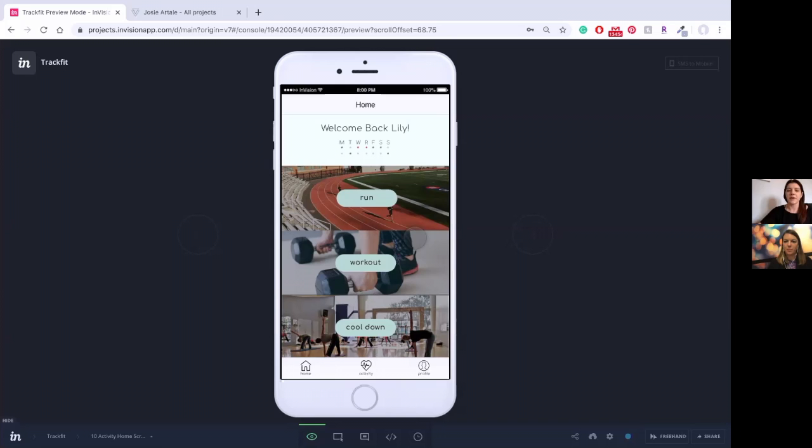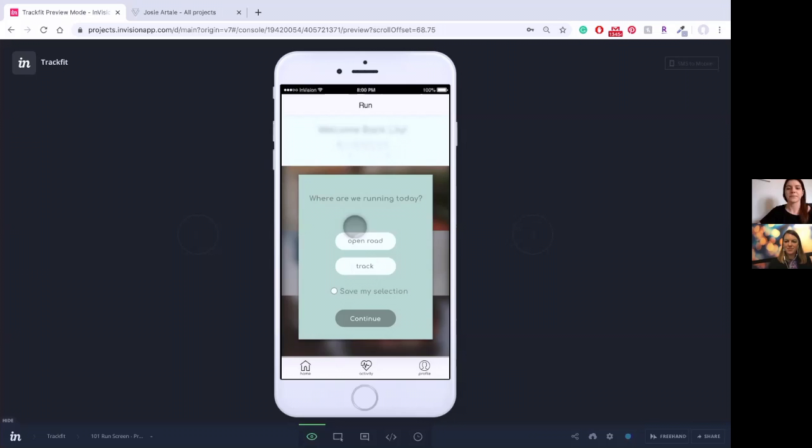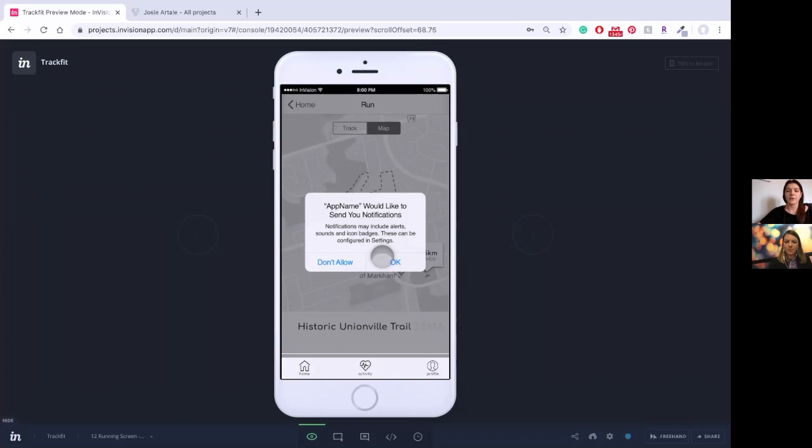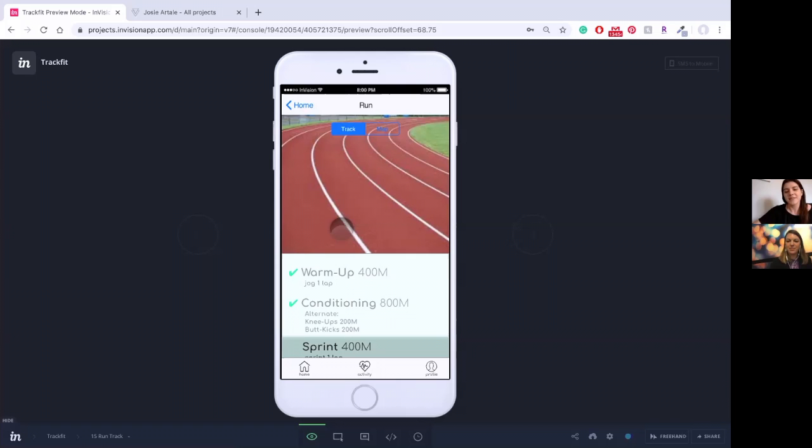When you land on home you have the option between a run program, a traditional workout, and a cool down. When you go to run, you can pick between an open road — which uses your map — or if you're running on a track at a park or gym. With the open road option, there's a notification to use your location, and it sets a route for you and tells you your distance. The track option guides you through running the track even if your phone is locked and breaks down your distances.